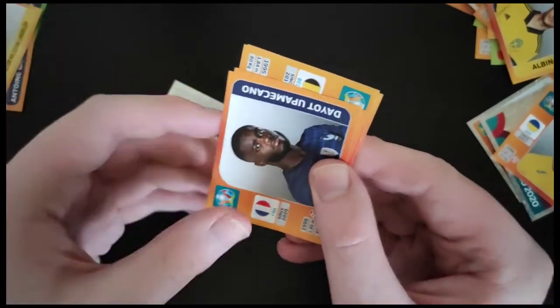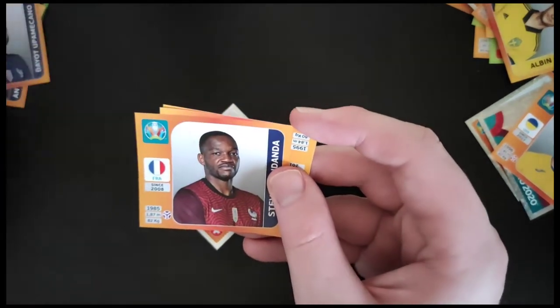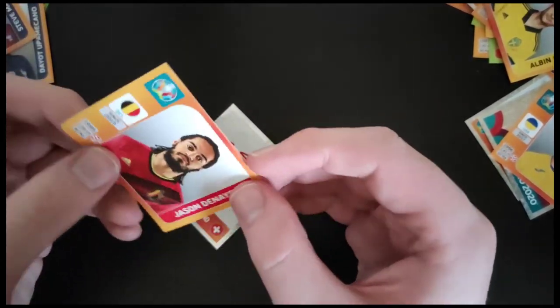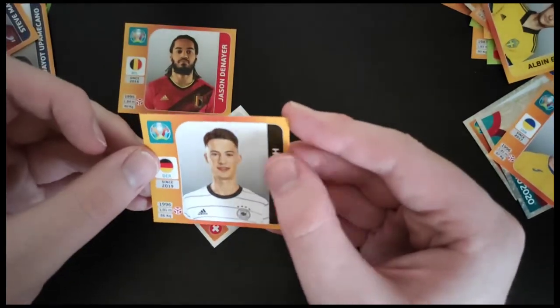We've got the Switzerland badge. Yubomenko from France, who has of course recently agreed a deal with Bayern Munich. Another French player in Mandanda, who's about 104 years of age. Denier again from Belgium — not too bad. And we've got Koch from Germany.